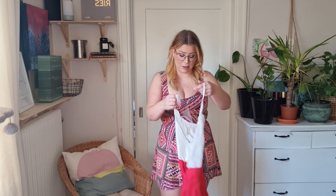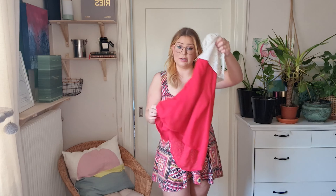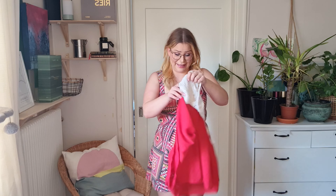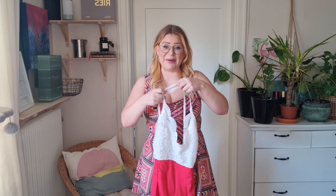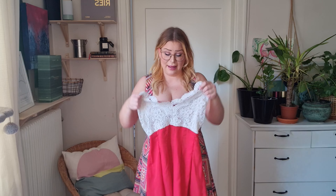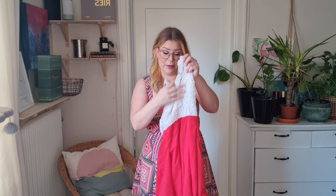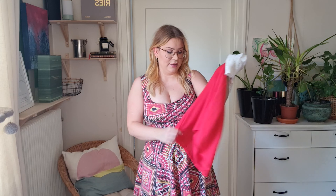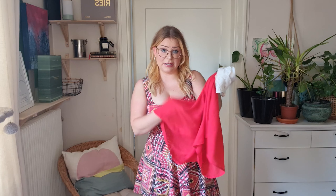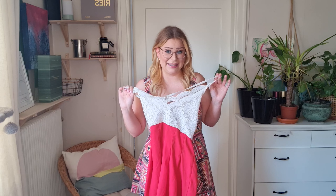This one is actually not a dress — it's one of those with shorts underneath. I really like it, it's super cute. It has this lace up top and a really flowy material on the shorts. We'll see how it fits me, so let's try this one on.